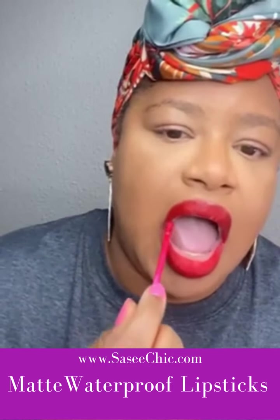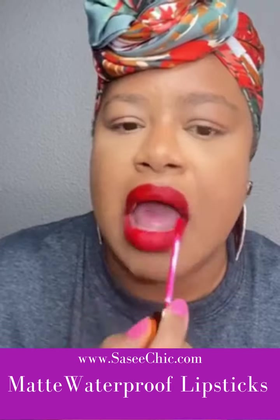See that — easy! Have you noticed something, ladies? Have you noticed one thing? I have not dipped back into my tube. One application gets this beautiful, bold, pigmented, beautiful red.